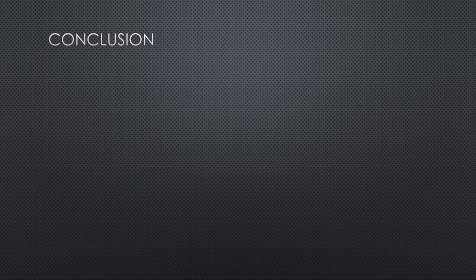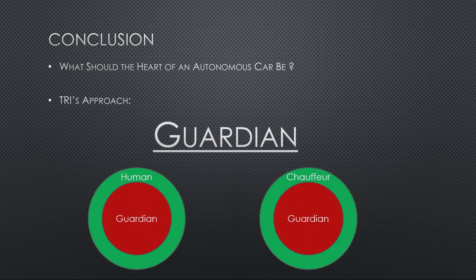Our conclusion to the question that was the title of this talk — what should the heart of an autonomous car be — is that the heart should be Guardian. That Guardian heart can guard a human being or it can guard an AI Chauffeur system. As long as those software and hardware systems are separate and developed separately, the reliability achieved by using both at the same time might be substantially better than using just one. That might be the key to what we need in this field to be safe enough. Thank you very much.